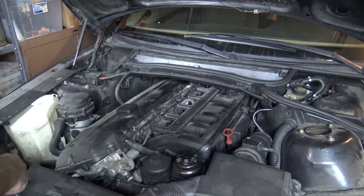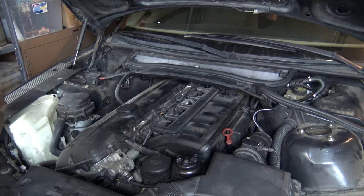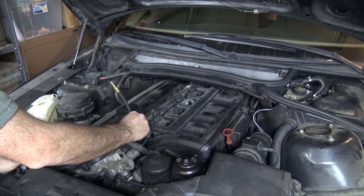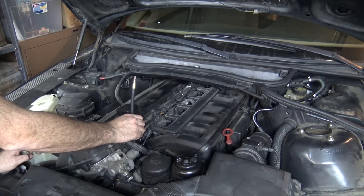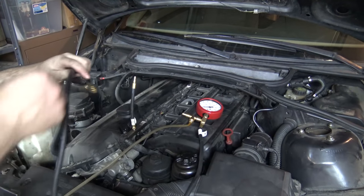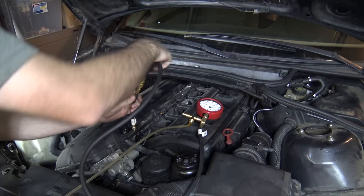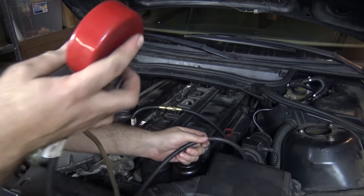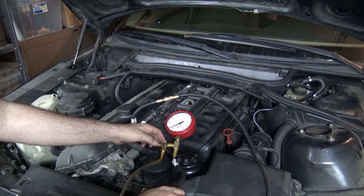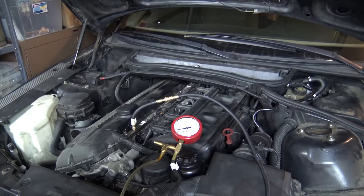The fittings are already loose here — really easy to check the fuel pressure on these cars. There's a little Schrader valve, which gives a little fuel squirt — not the end of the world. If you can get a fuel pressure gauge with a relief valve, it's always the best kind. I found that the Harbor Freight gauges are a little unreliable, not exactly accurate, but if that's all you have it will do the job.